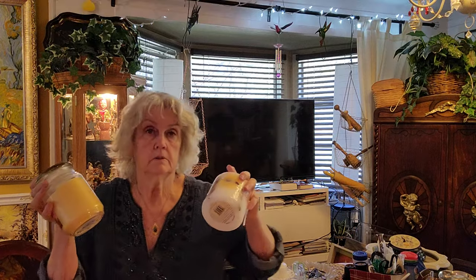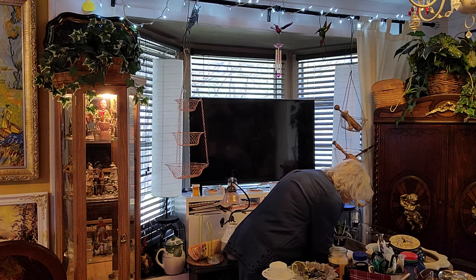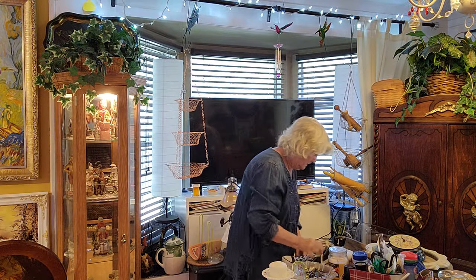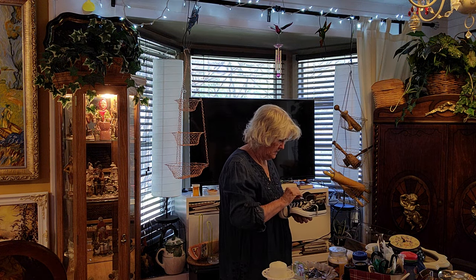Candles, $4 — wow, $6. Got some Converse shoes. They had a stack of them, all colors, and I got black and white. They were $10.